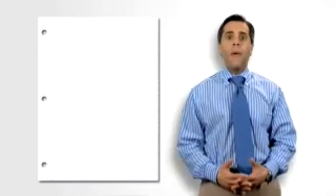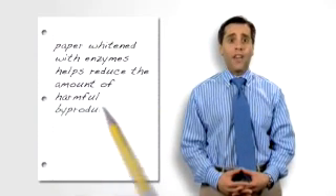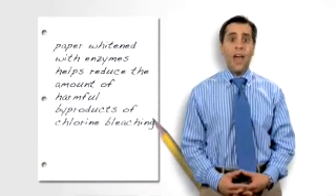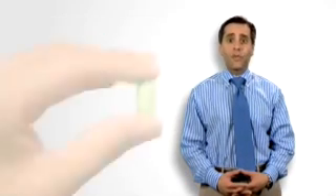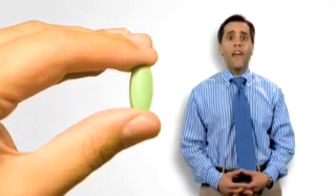Industrial enzyme reactions are usually produced under milder conditions, and they often don't need high heat or pressure to work, which helps save energy. For example, paper whitened with enzymes helps reduce the amount of harmful byproducts of chlorine bleaching, and new enzyme-based processes for manufacturing vitamins and pharmaceuticals require much less energy than traditional methods. Also, because most enzymes can be produced in an ecologically sound way, the waste they produce is often biodegradable or can be recycled as fertilizer.